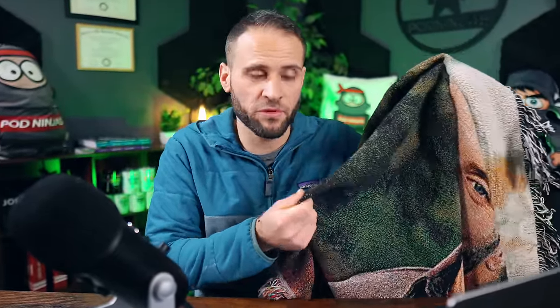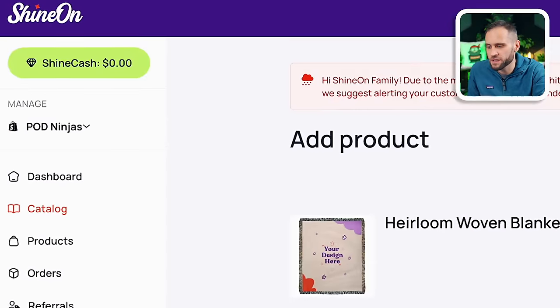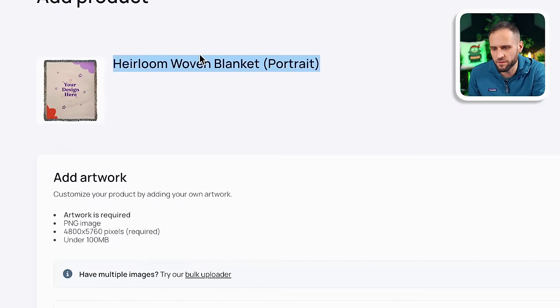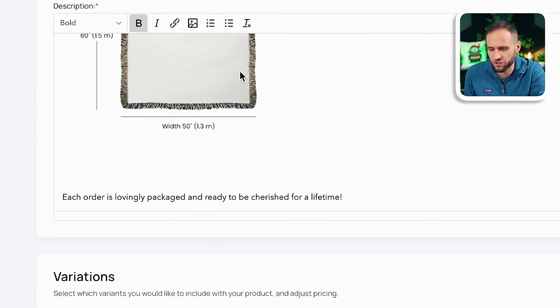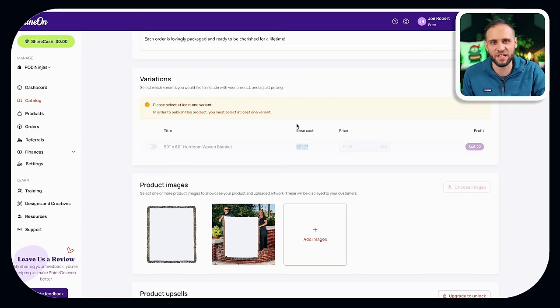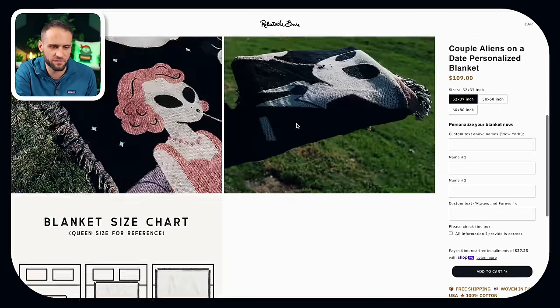Like I said, this is a very high-quality printed item that also feels pretty thick and durable. You can get it from a print-on-demand supplier called Shine On — they call this the heirloom woven blanket. They only charge $31 for this item, so ultimately there's a decent amount of profit here. One of the stores we looked at today is selling their small size for $109, and the other store's 50 by 60 version is being sold for $99.